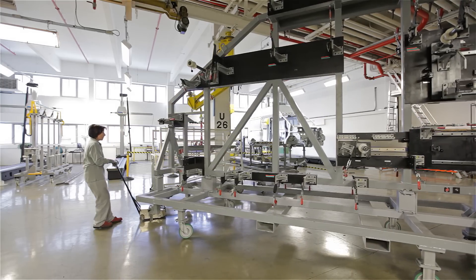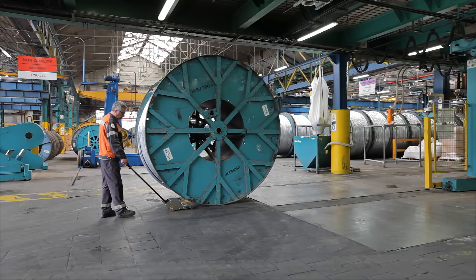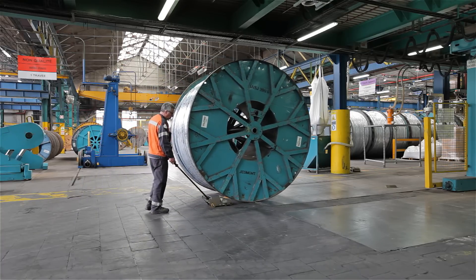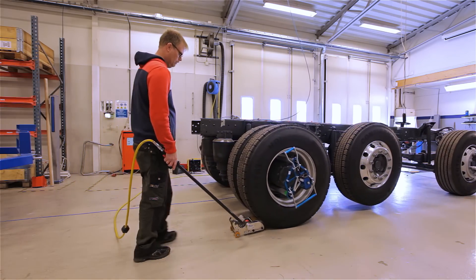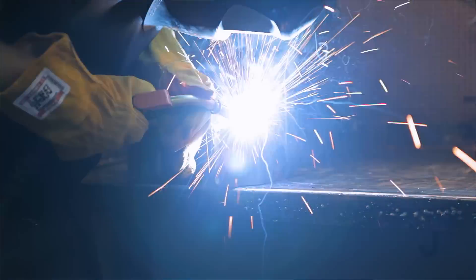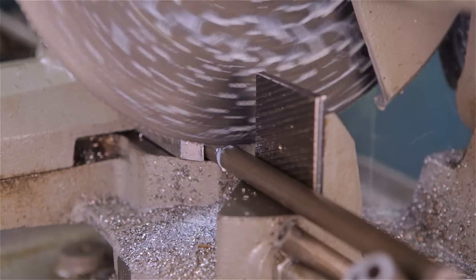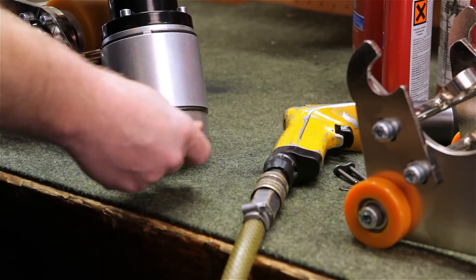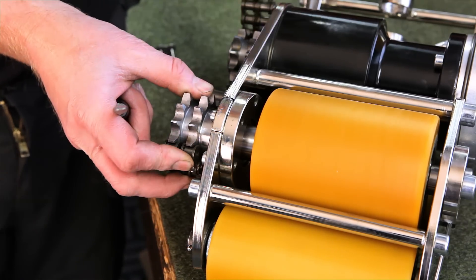EasyMover's pusher models are ideal for moving machinery, chassis, and fixtures, while the roller models are perfectly suited to move circular objects with a diameter of at least 60 centimeters, for example paper rolls, cable drums, and vehicles. One of the strengths of EasyMover is that all development and production happens in-house. That means all our models can be adapted to suit unique customer needs. Throughout the years, EasyMover has constructed hundreds of special applications for satisfied customers.